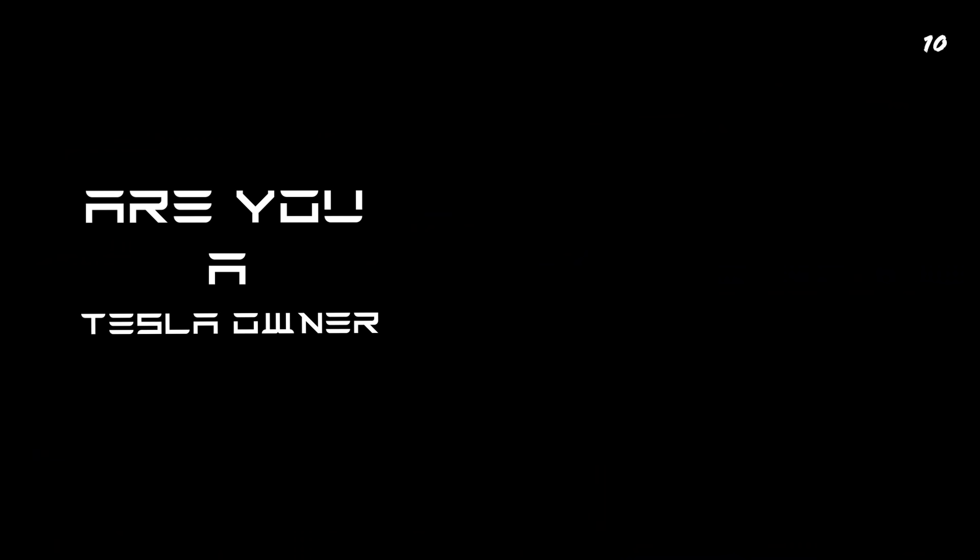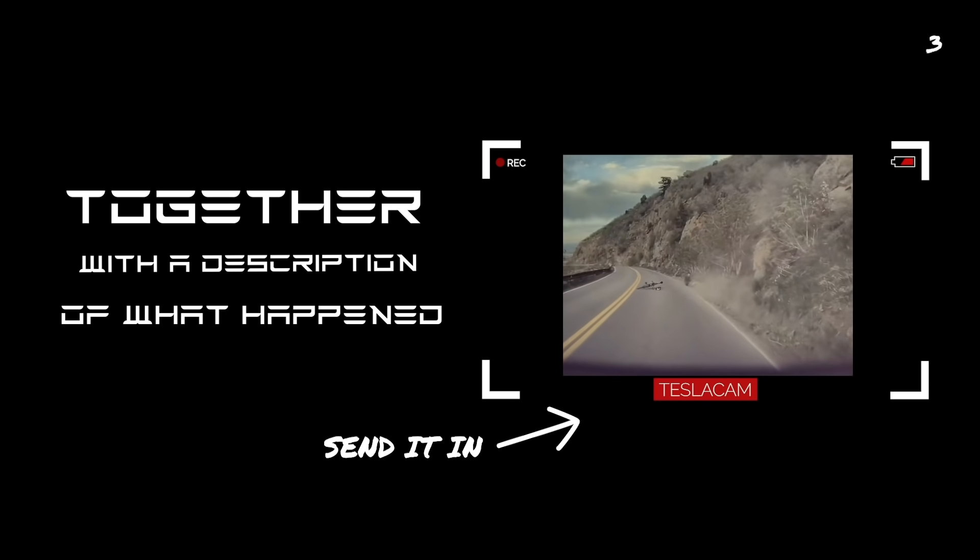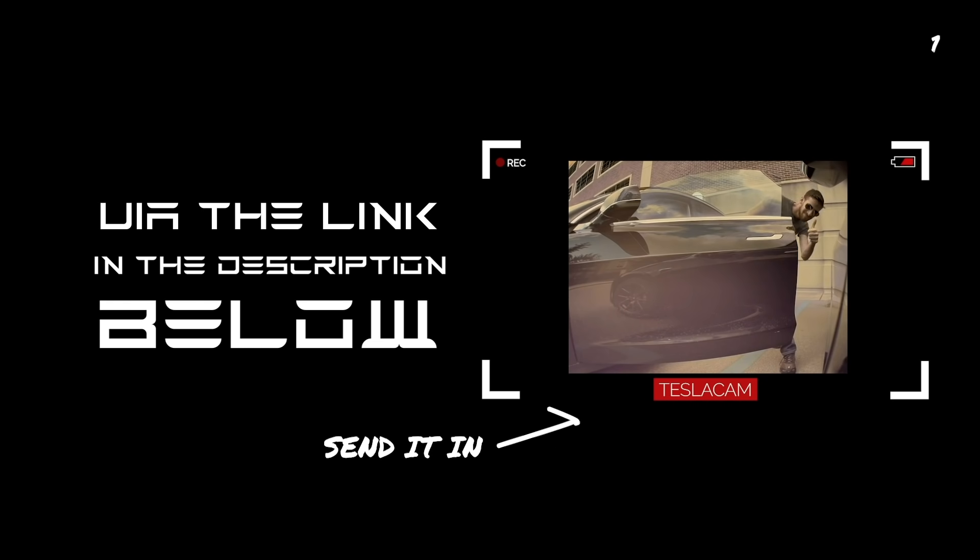Are you a Tesla owner with a Tesla Cam or Sentry Mode video you want to share with us? Please send the video, together with a description of what happened, via the link in the description below.